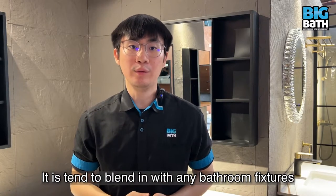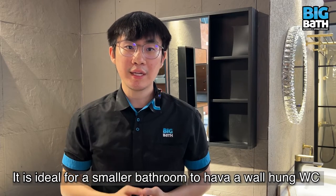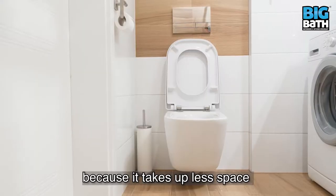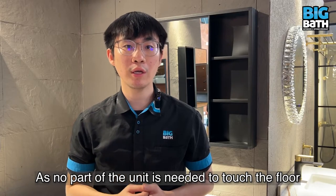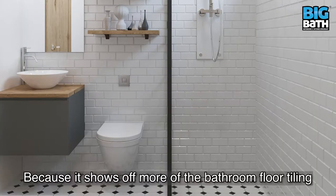It tends to blend in with any bathroom and provides a modern and minimalist feel. It is ideal for a smaller bathroom to have a wall hung WC because it takes up less space, as no part of the unit is needed to touch the floor. It can make your bathroom look bigger because it shows off more of the bathroom floor tiling.